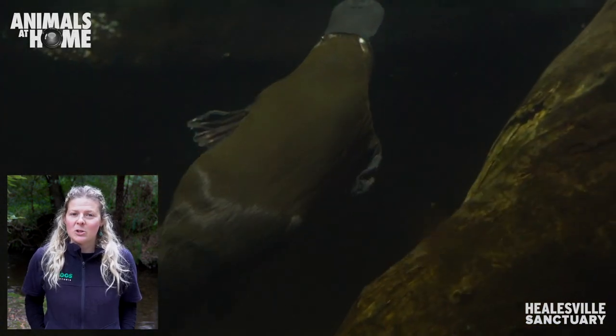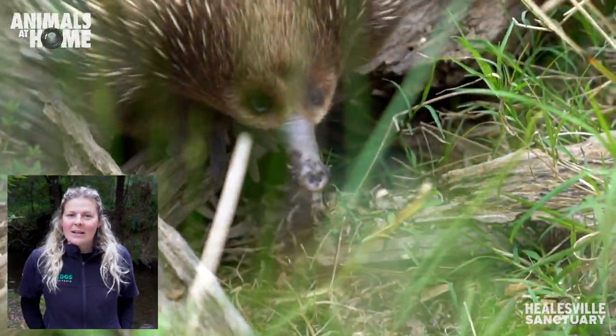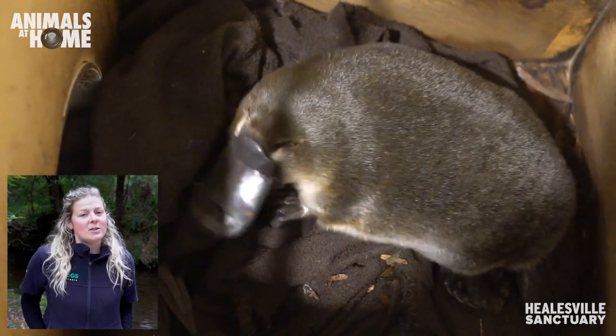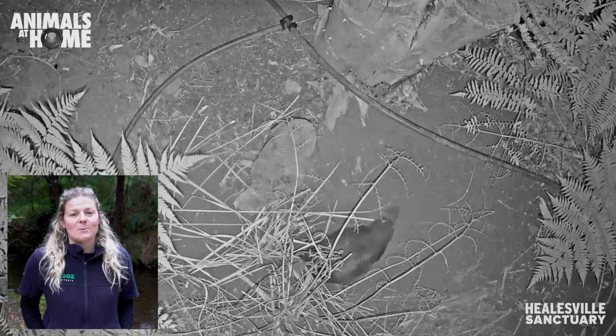They're a special sort of egg-laying mammal called a monotreme. There are only two types of monotremes that exist in the whole world: the platypus and the echidnas. Now at four months of age, these babies are almost fully grown. This is when they stop drinking milk and leave that burrow, taking their very first swim in the river.